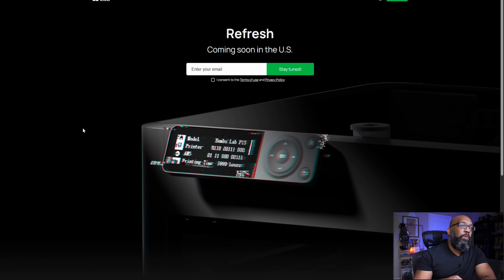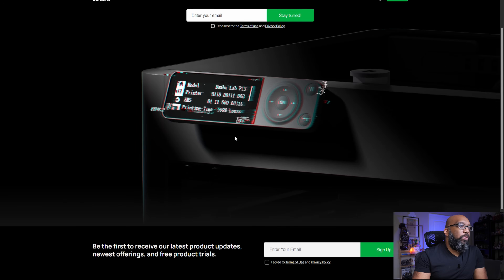Let's start on the FDM side with Bamboo Lab. Very limited information, but this is what we have: it is the Bamboo Lab P2S and it is coming soon. The placeholder page on Bamboo Lab's website says 'refresh coming soon' to the United States, and as you can see, there's a phasing-out screen here, which to me definitely suggests the P2S will have a nicer updated display at the very least, along with whatever else they decided to change about this printer.